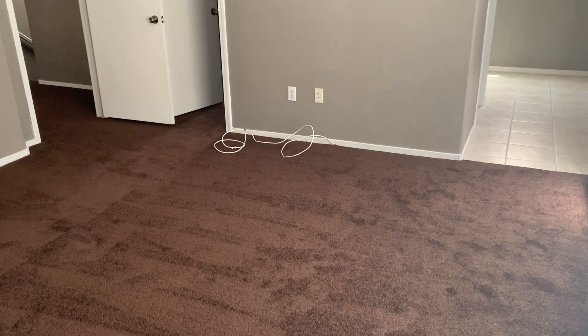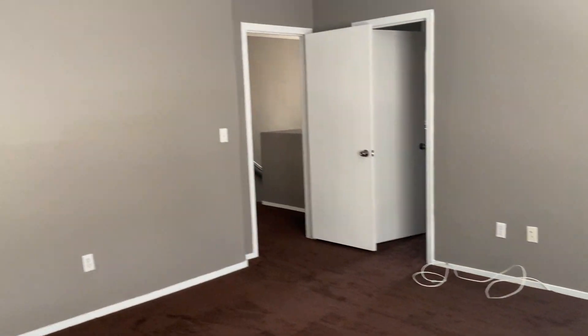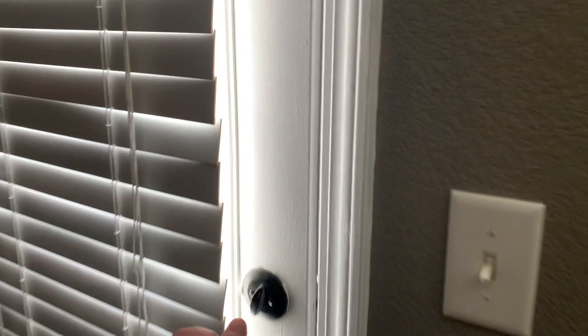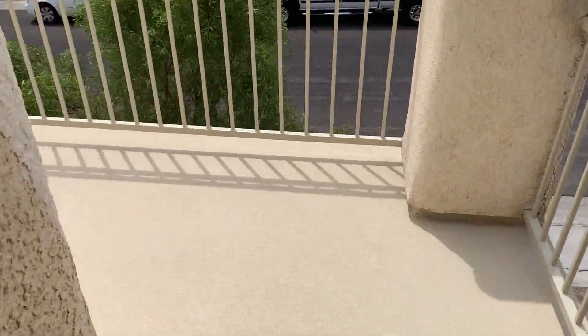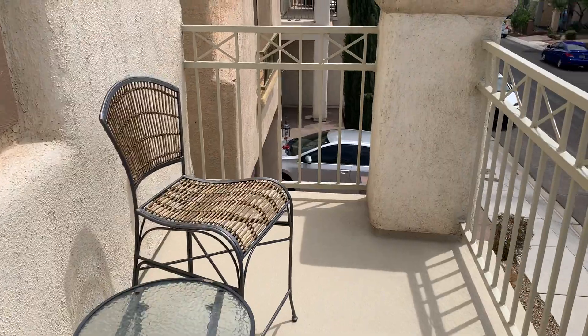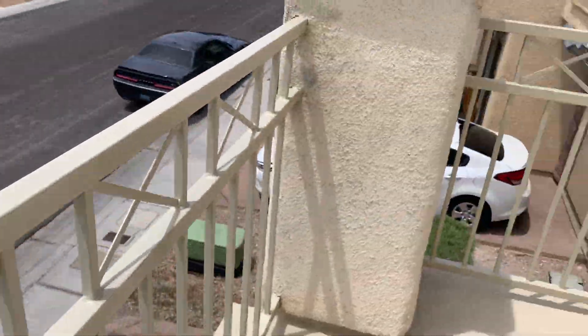This is the master bedroom. That's just a cord for the DirecTV which is right outside. You do have a balcony right here off the master. We just rolled a fresh coat of paint on the balcony floor, and all the handrails are sanded and repainted.